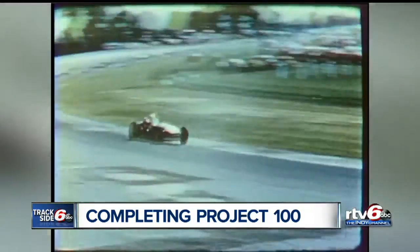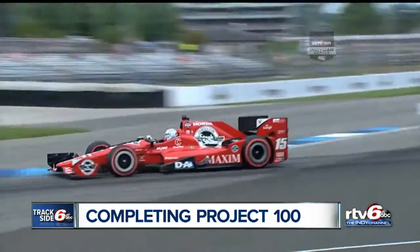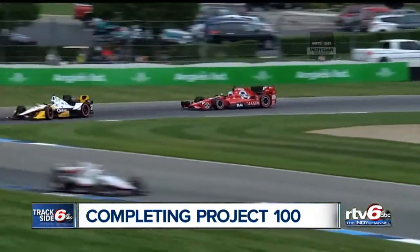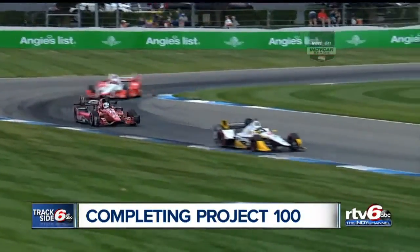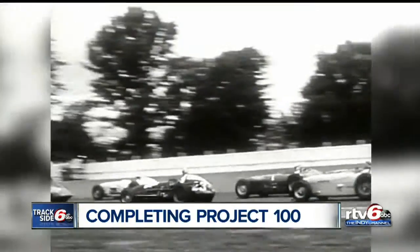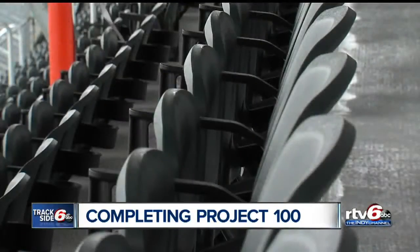Long-time race goers and even past and present drivers were a little apprehensive about the changes underway at the speedway, but that's something track officials took under careful consideration. We face it in everything we do — balancing what makes us special, which is our history and tradition, but also trying to upgrade the facility so it feels more like a modern amenity that you'd get at a stadium like Bankers Life or Lucas.